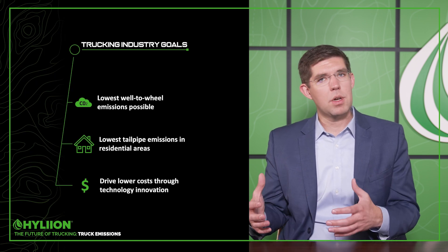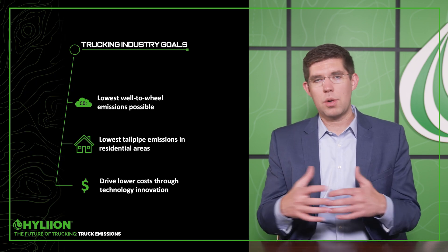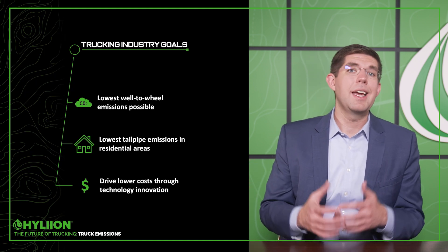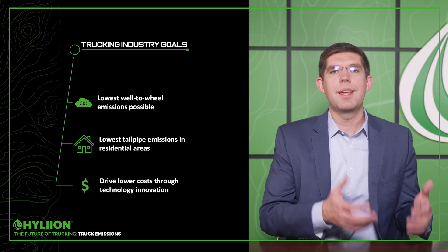Having a truck that can run on zero tailpipe emissions is critical in sensitive areas, but when it gets out onto the open road, you can turn that generator on and hopefully leverage a fuel with a low CI score. Ultimately, we need to look at well-to-wheel emissions, adopt fuels with low CI scores, and have vehicles that are zero-emission capable in certain areas. Thanks for joining us.